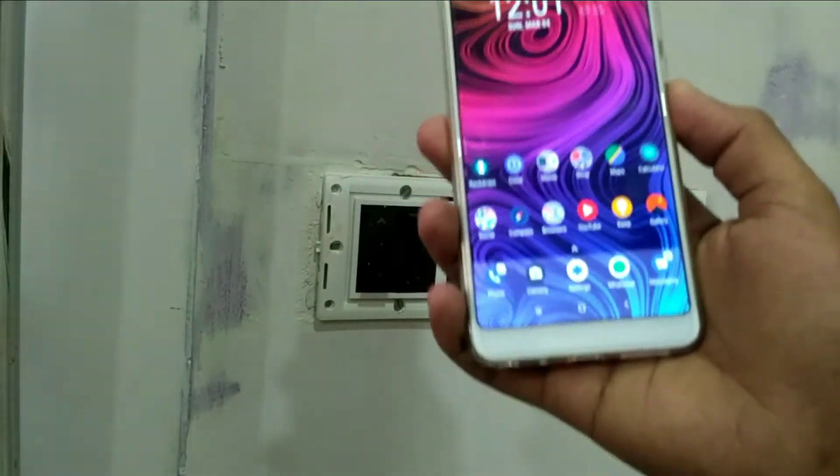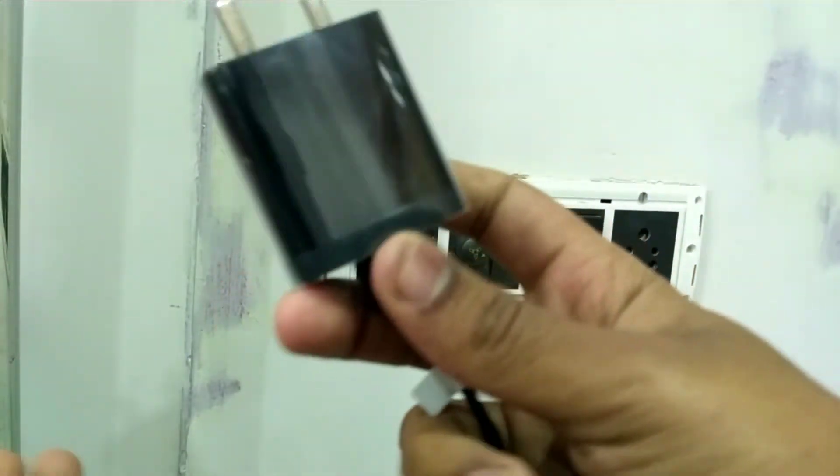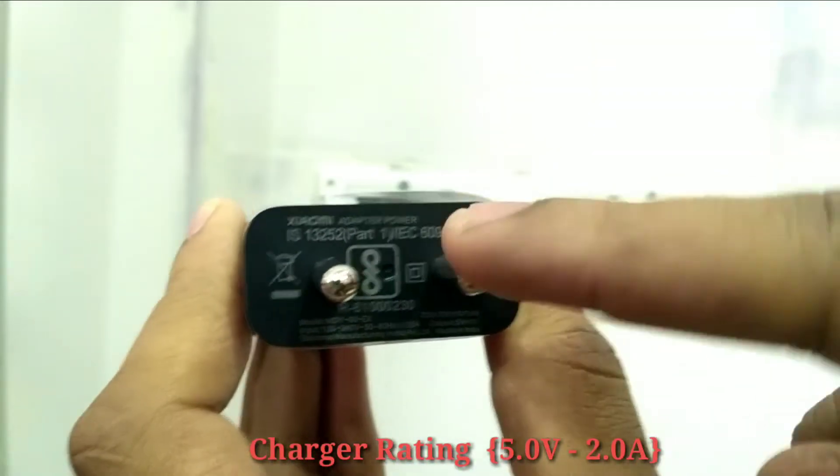The Redmi Note 5 Pro is a beautiful device, and for the sake of this video I'll be using the charger that came inside the box with the Redmi Note 5 Pro to see whether the charger provided by the company supports quick charging or not.